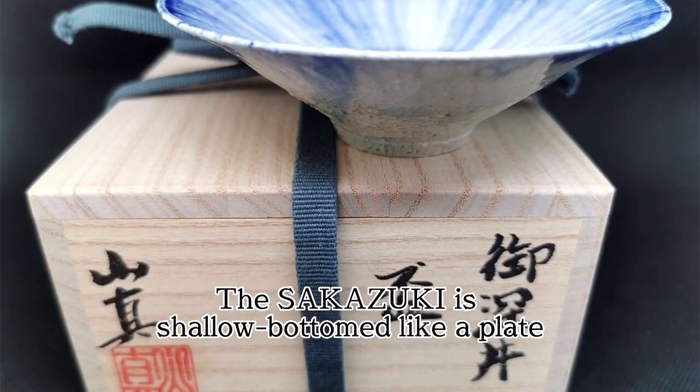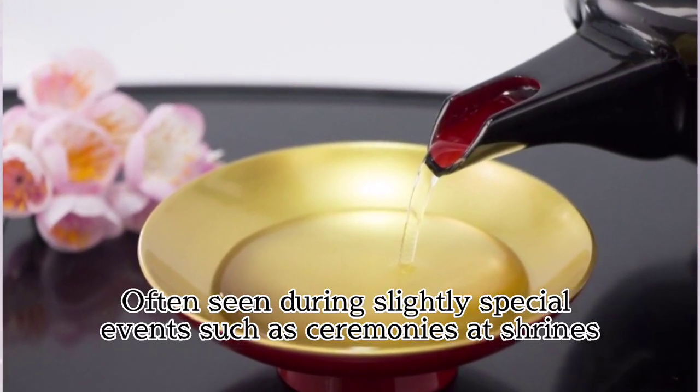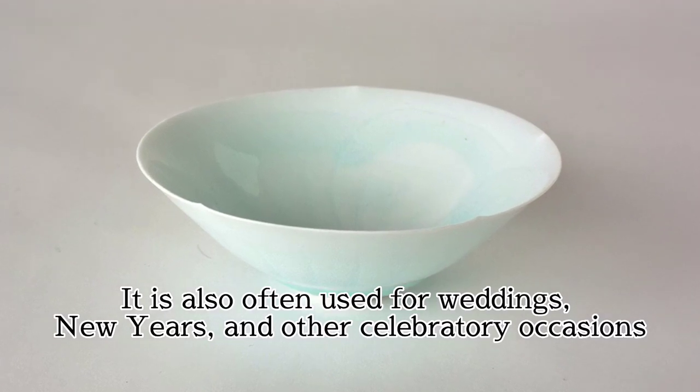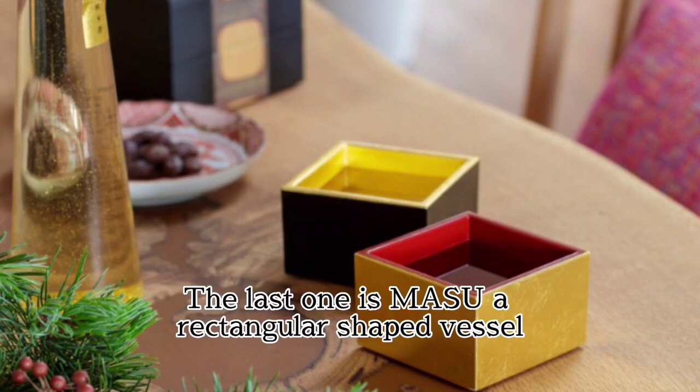The Sakazuki is shallow-bottomed, like a plate. It is often seen during slightly special events such as ceremonies at shrines. It is also often used for weddings, New Year's, and other celebratory occasions.